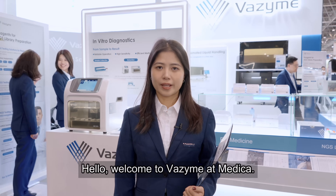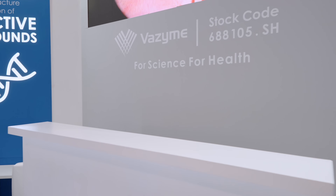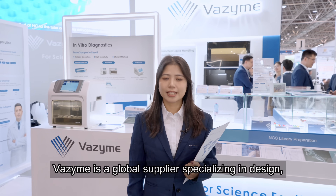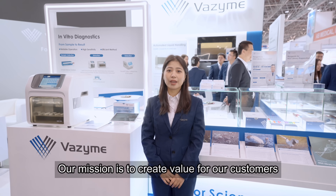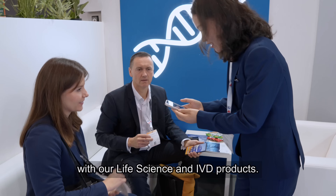Hello, welcome to Weisign at Medica. Weisign is a global supplier specializing in design, manufacturing and applications of bioactive home parts. Our mission is to create values for our customers with life science and IVD products.